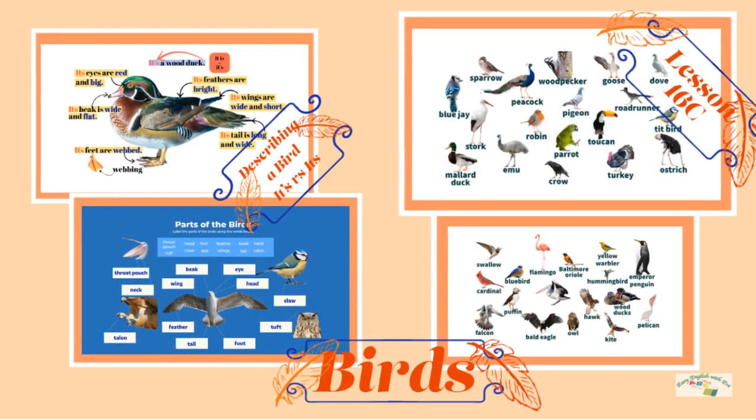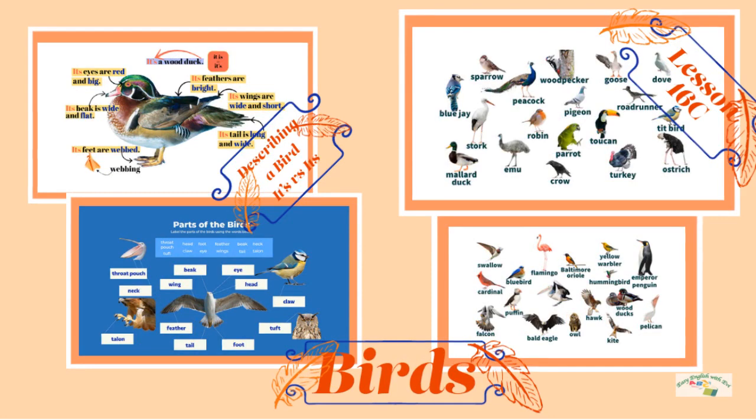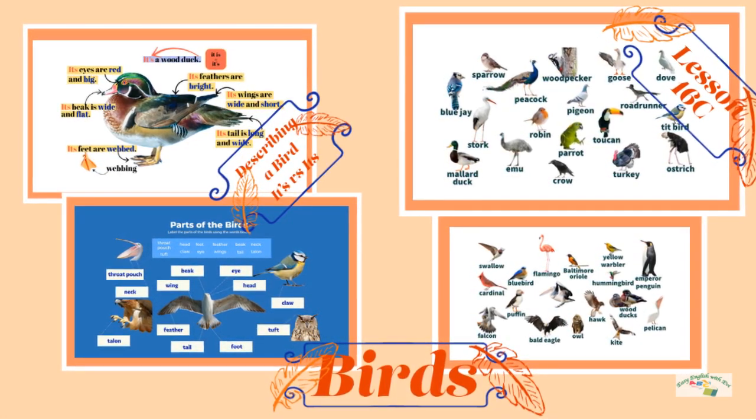Hi everyone and welcome back to Easy English with Evie. Today we are going to learn about birds. Let's get started.